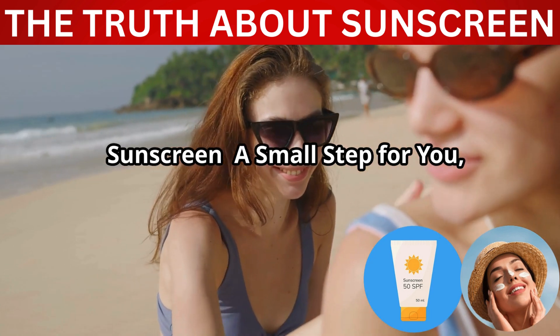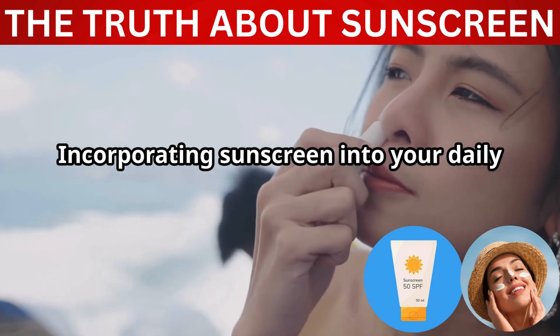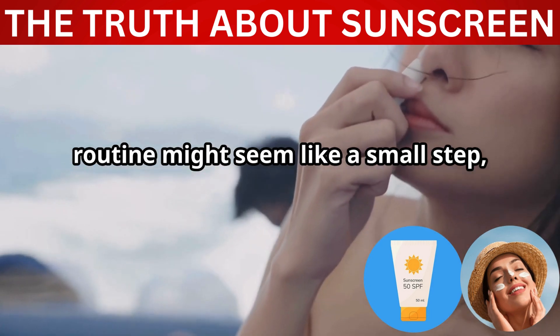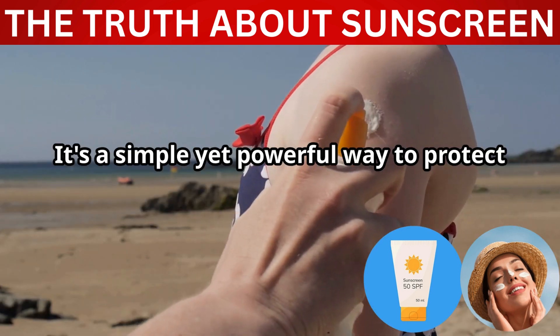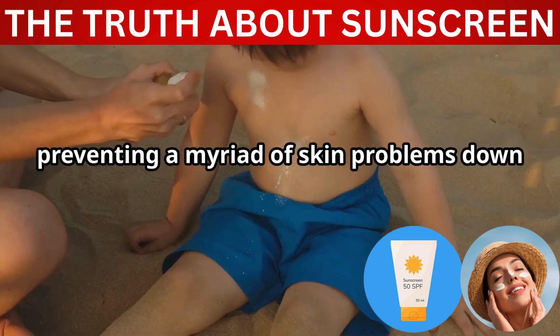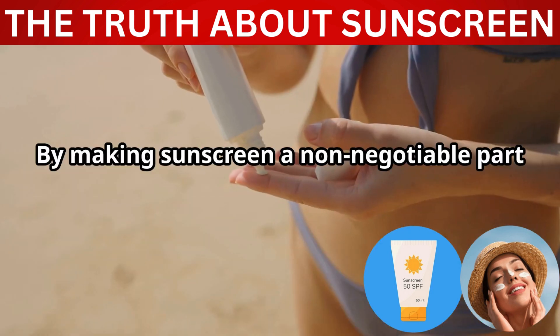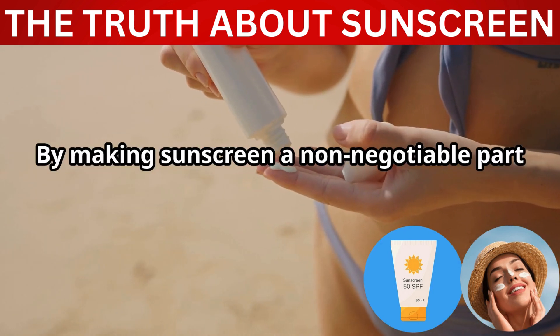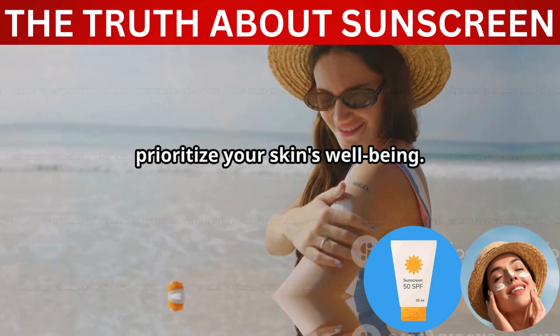Incorporating sunscreen into your daily routine might seem like a small step, but it's a giant leap for your skin's health and appearance. It's a simple yet powerful way to protect your skin from the sun's harmful rays, preventing a myriad of skin problems down the road. By making sunscreen a non-negotiable part of your daily regimen, you're making a conscious decision to prioritize your skin's well-being.